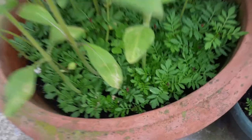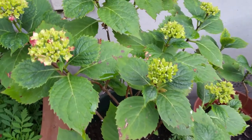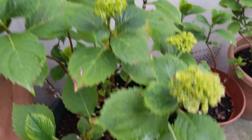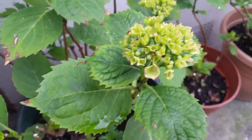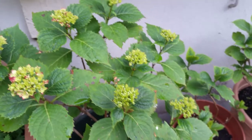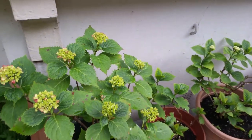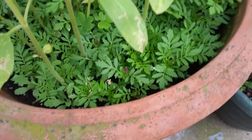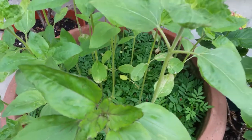I'll keep on updating you on the next stage of my marigold. And next to it, yes, the hydrangea is almost ready — the flower is now slowly coming along. Thank you for watching.